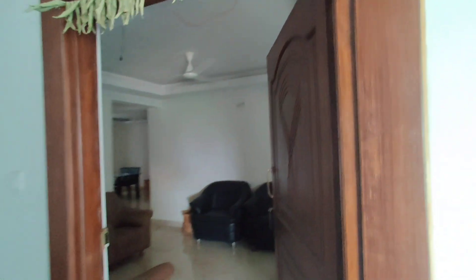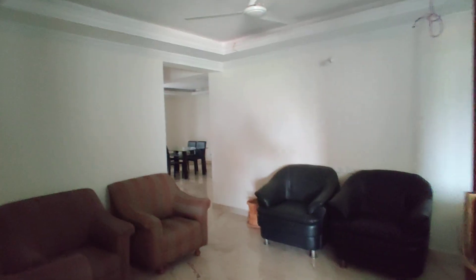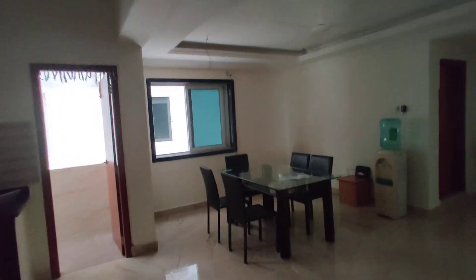Now I am going to show you the 3BHK model flat. This is the entrance. And this is the hall. And this is a dining area. And here is the kitchen, and puja space.